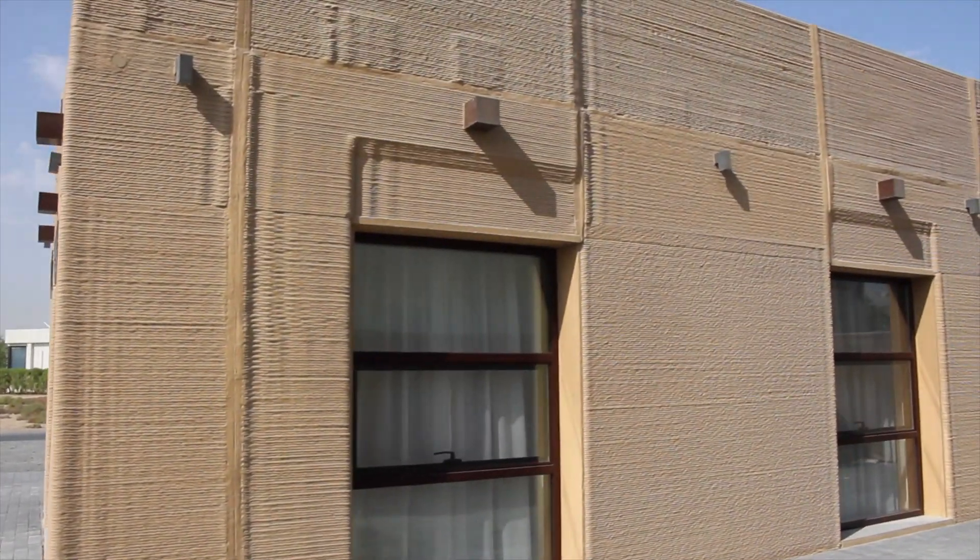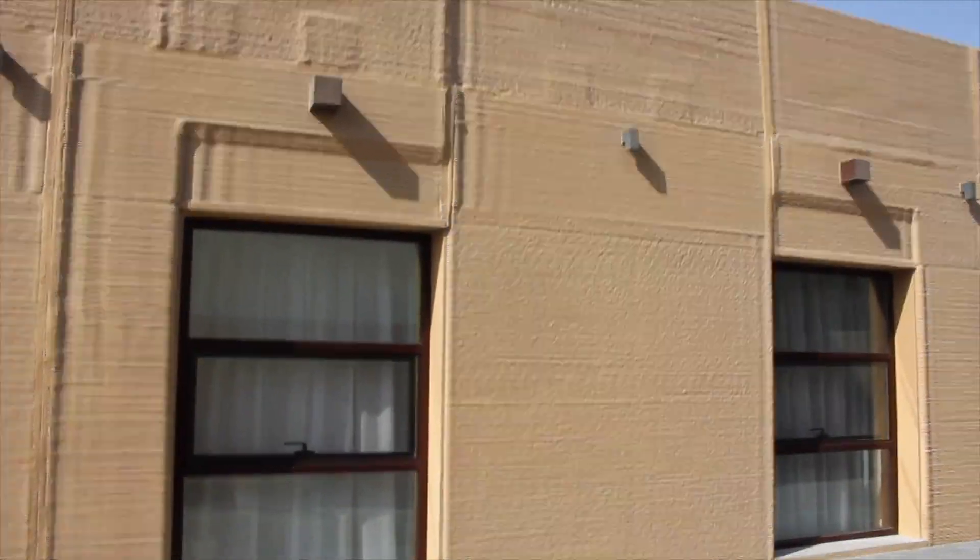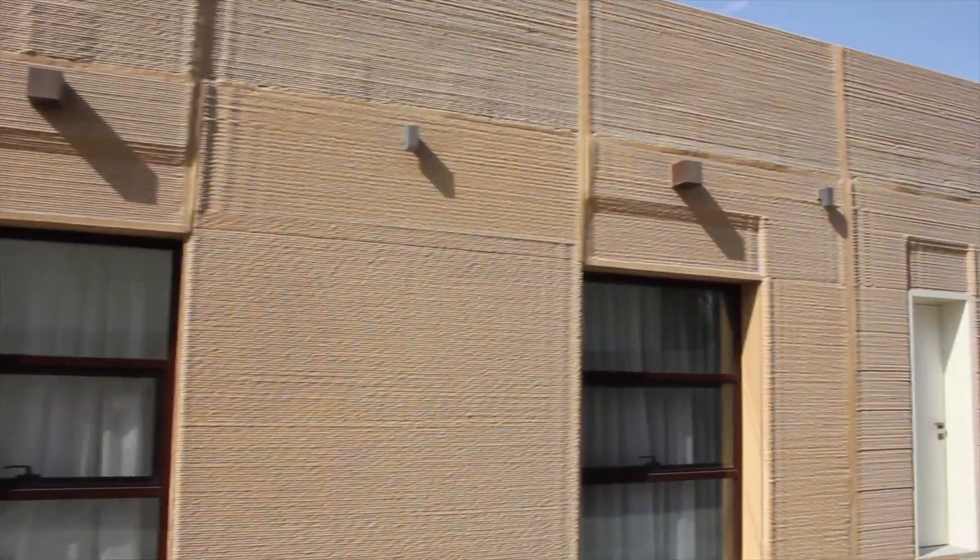This first project is the Meat Villa in Dubai, printed on a Seabay printer by Middle East Engineering Technologies. You can see this is one of the few actually furnished 3D printed houses, so this one's totally complete.